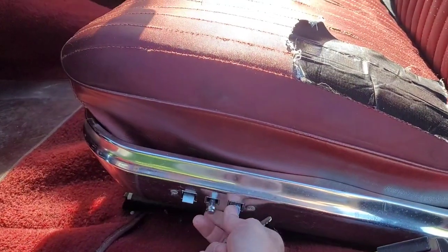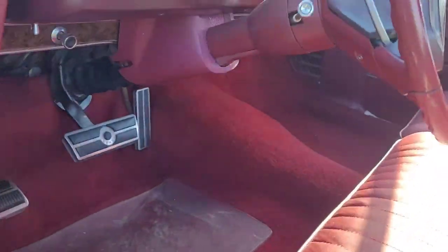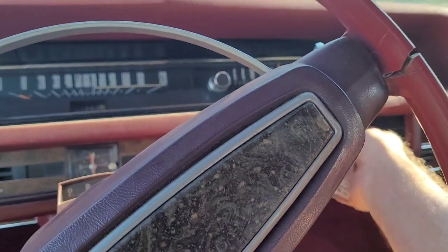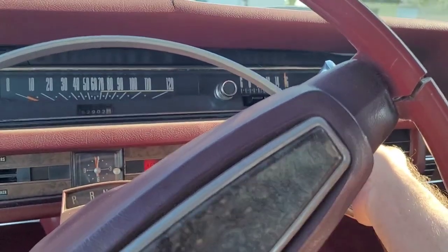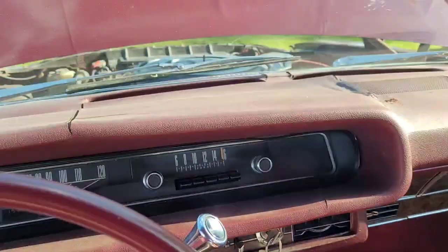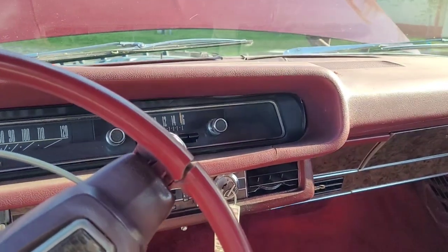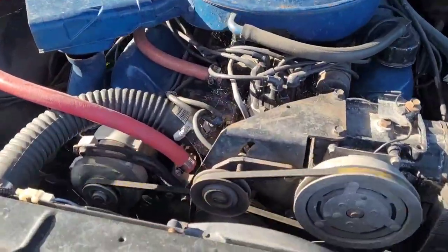The seat works in all directions. Let's see if we can start it up. The choke was stuck completely shut — that's what happens when it just sits around all winter not being driven. It normally starts like that. It needs driven, needs the carburetor cleaned. But otherwise it runs great.